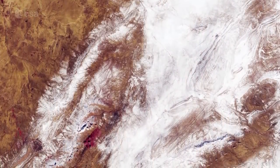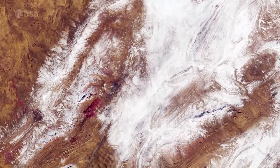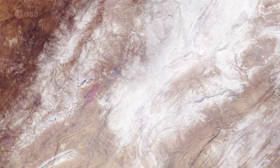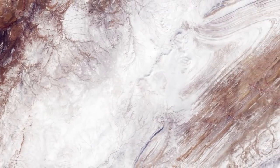Part of the Sahara was covered with snow last Sunday, despite the desert at times being one of the hottest places on Earth. The snow was reported to be up to 40 cm thick in some places.